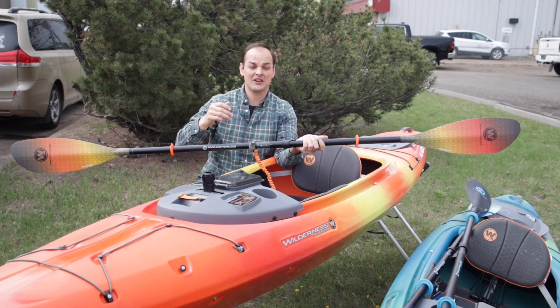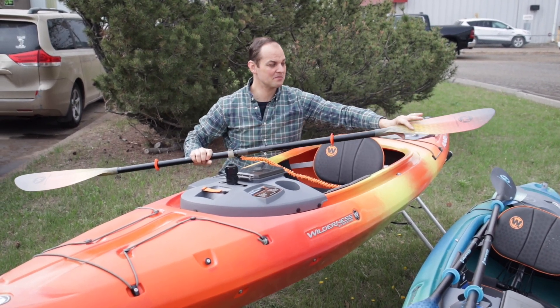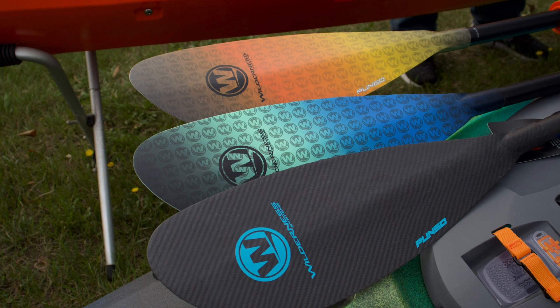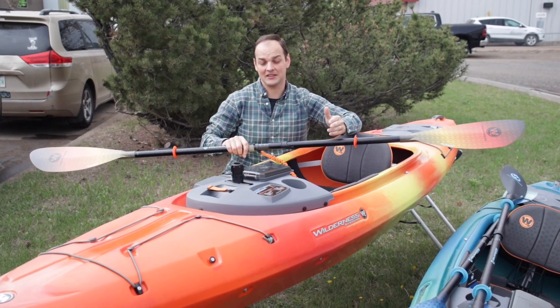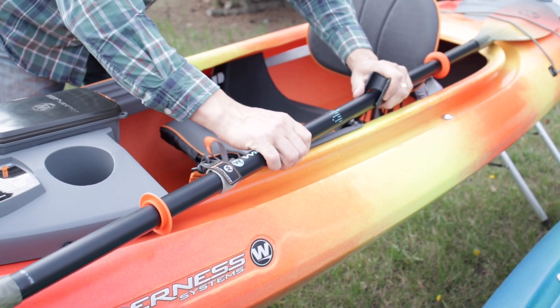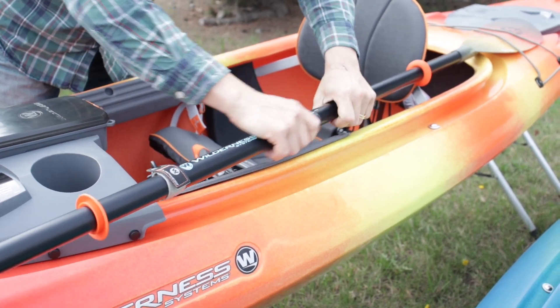Wilderness Systems didn't only make great kayaks in the Pungo 120, but they've also come out with the Wilderness Pungo Paddle, built in three different colors — Mango, Blue, and full carbon, which is a little lighter and nicer for those who really want a performance paddle. The Pungo Paddle is equipped with a 20 centimeter length adjustment, which is going to make it work perfectly for every size paddler.